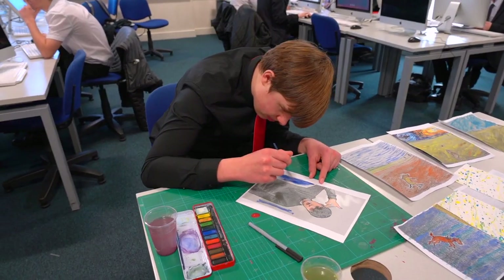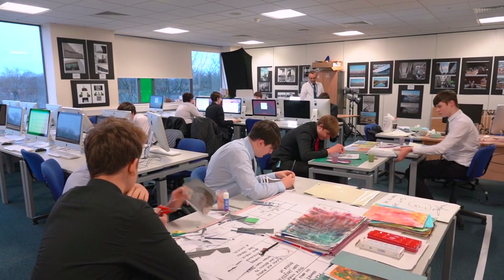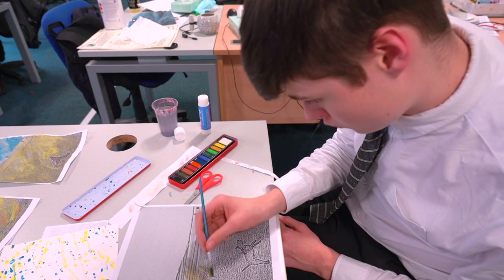Digital Media is a perfect subject for anyone hoping to pursue a career in multimedia, specifically film, TV and graphic design. Not only will you gain a Level 3 qualification, but you'll also leave school with a digital portfolio showcasing your imagination, creativity and skills.